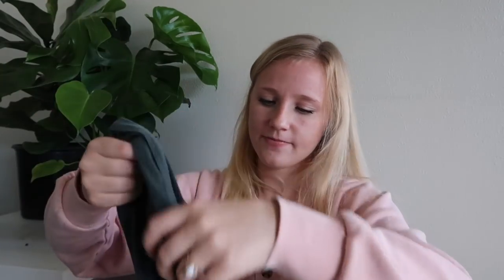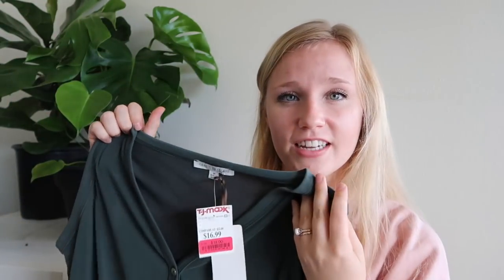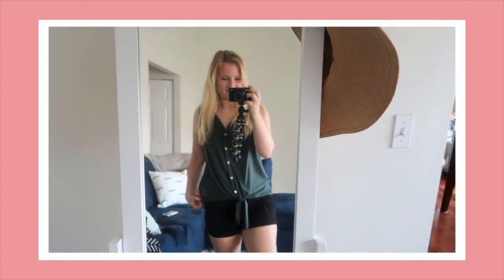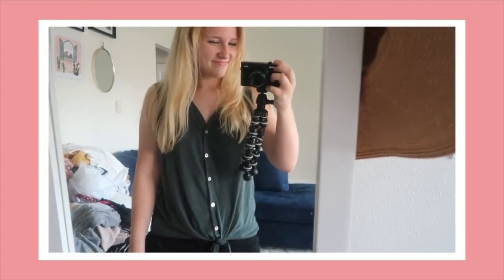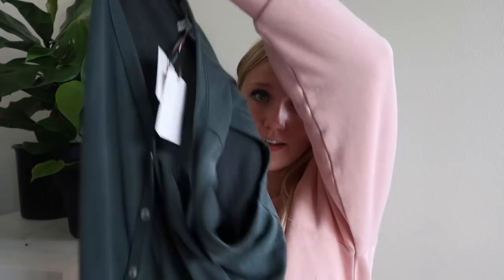The next top is this shirt — it's like a slate gray but almost a dark dark teal. It has buttons down the middle and then ties on the bottom. I think this is so flattering on and perfect for summer. It's also a very soft material and it was $12 on clearance.